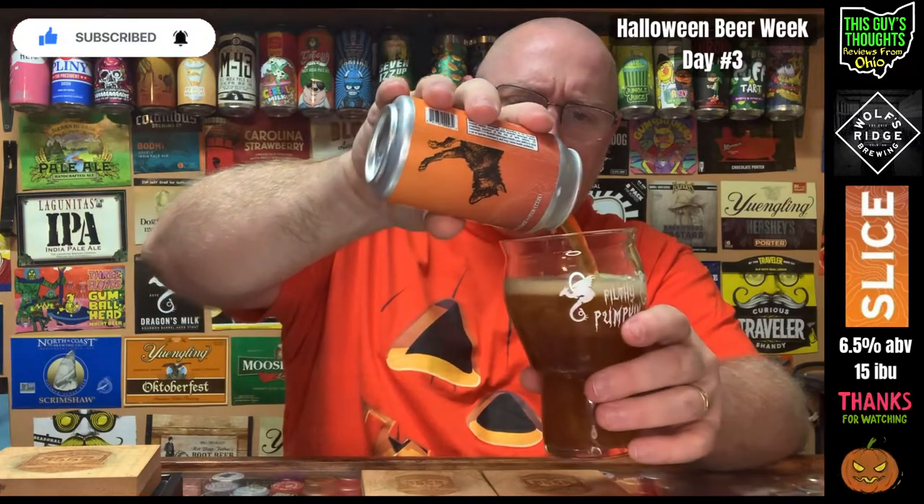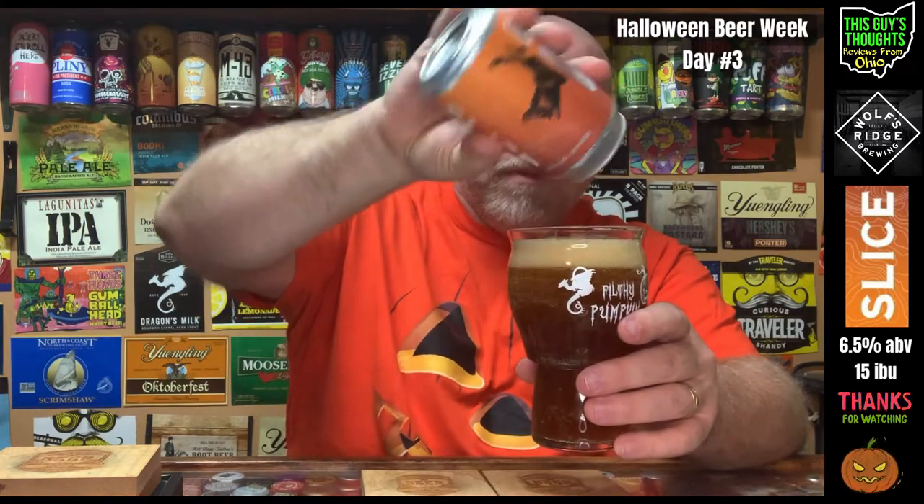I picked it up at the Barrel House in Dayton, Ohio. I'm going to use the New Holland Brewing filthy pumpkin glass — it's really one of the only Halloween glasses I have. I really need to try to pick up some more. I'm going to crack this thing open, get a pour, and see if I can pick up pumpkin pie seasonal spices in the nose.